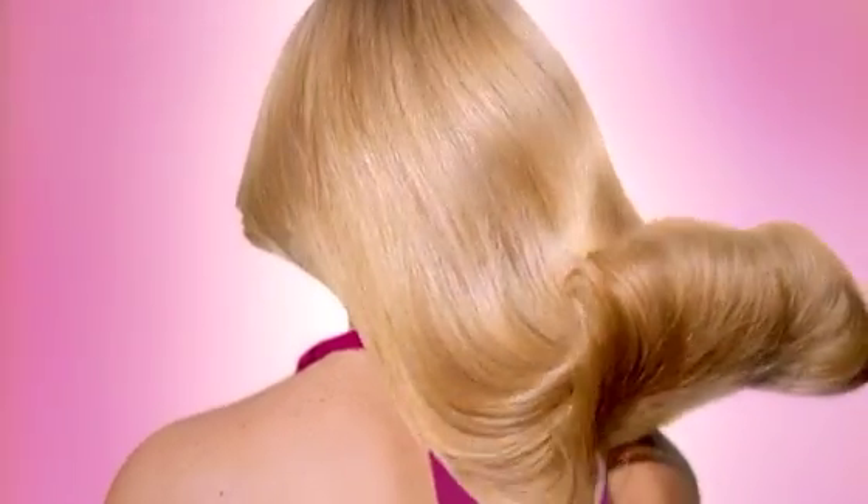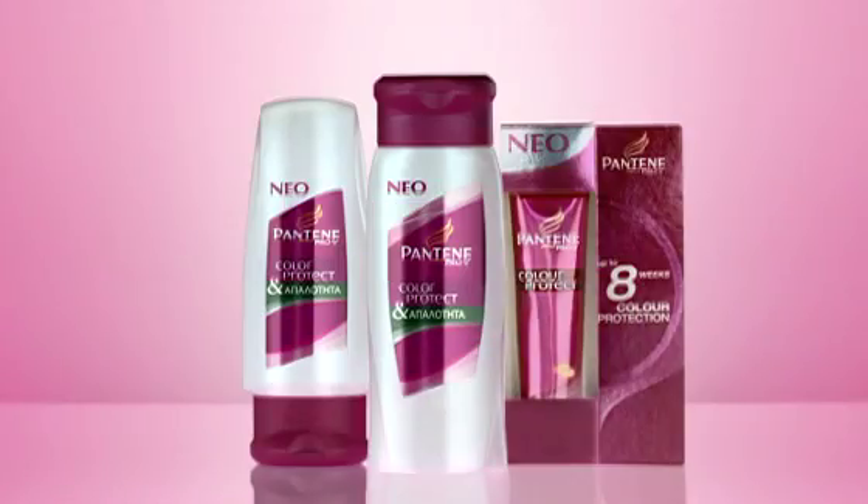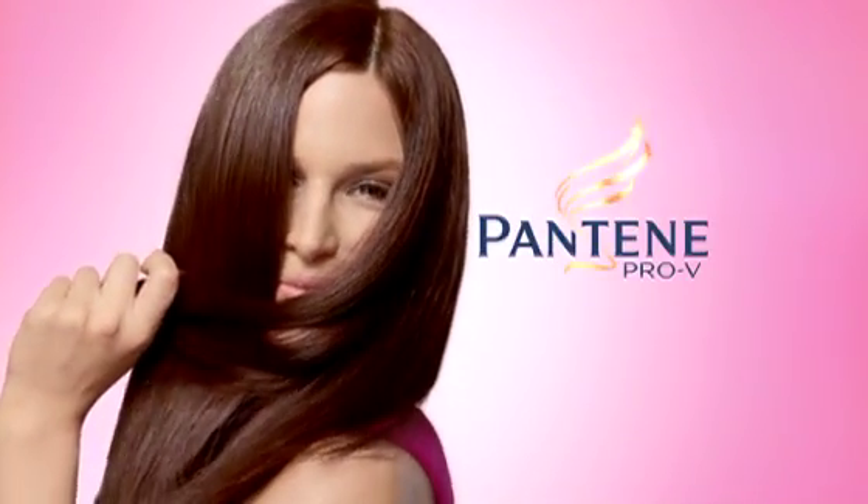Be demanding. Whatever your colour. Wear it smooth with new colour protect and smooth collection. Only from Pantene.